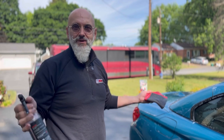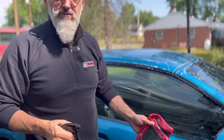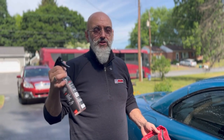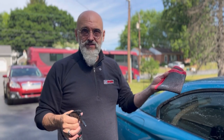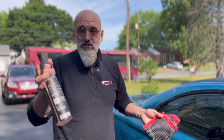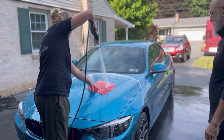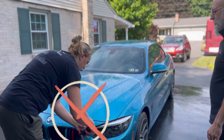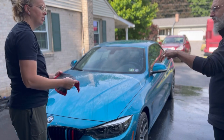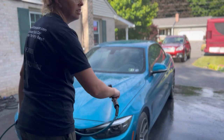Not all iron removers work the same way — some have solvents that prevent good lubrication and shouldn't be used with a towel. Only use iron removers that are confirmed safe for towel use, or eliminate the guesswork with their product. After clay towel treatment, give the car a good rinse. Importantly, don't wring out the clay towel — that breaks it down the most. Just lay it flat and let it air dry, even if it's dripping.